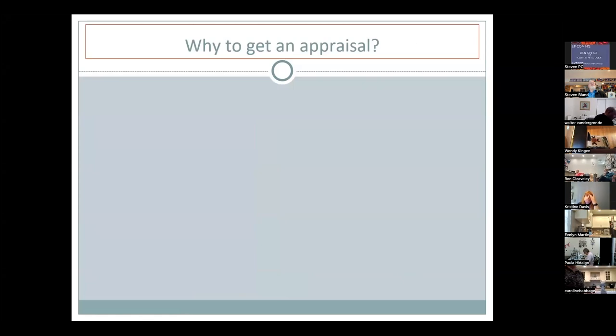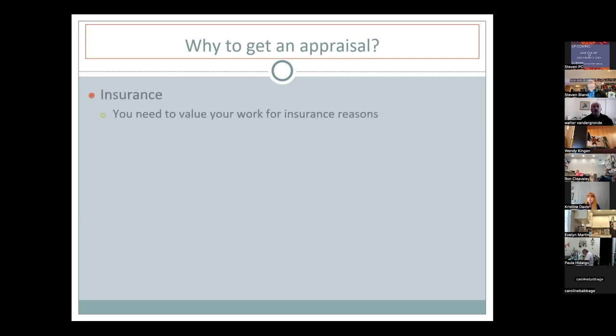Why should you get an appraisal? The first reason is for insurance purposes. All quilts in your house — whether old or just finished — are valuable. Calculating the yards of fabric, time spent, and complexity of the quilt all factor into why you need an insurance appraisal.